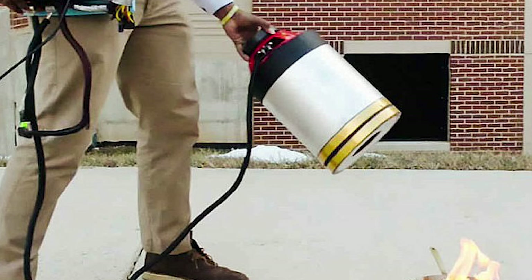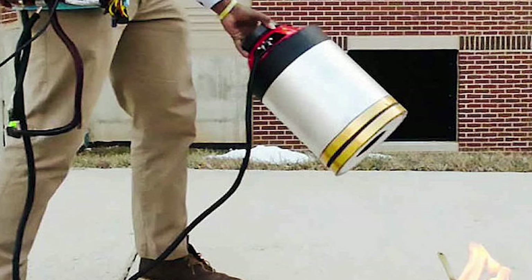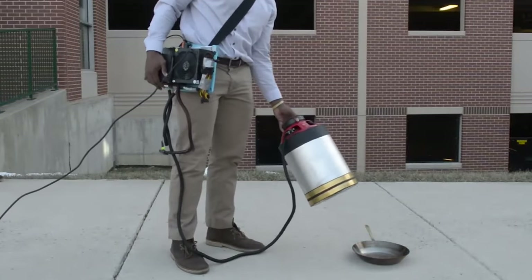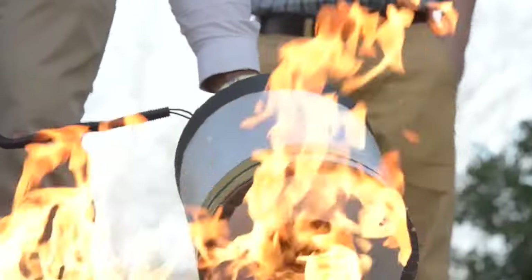We all know the various uses of sound waves, but you would have never imagined that sound waves could extinguish a fire. Swarm robotics would be attached to a drone, and that would be applied to forest fires or even building fires where you wouldn't want to sacrifice human life.